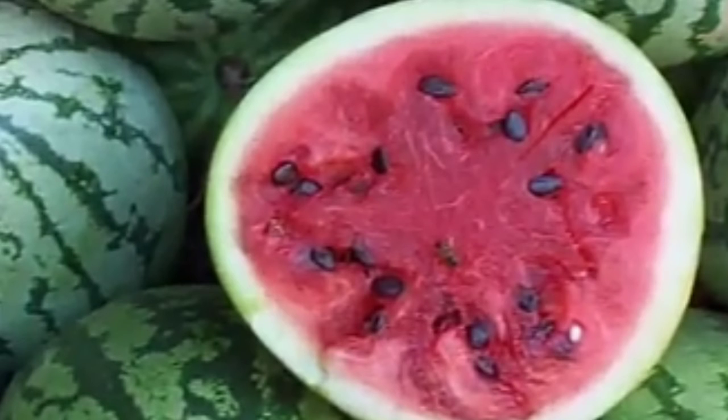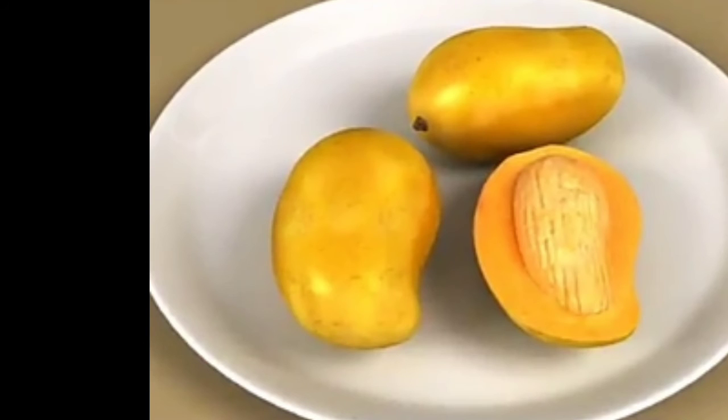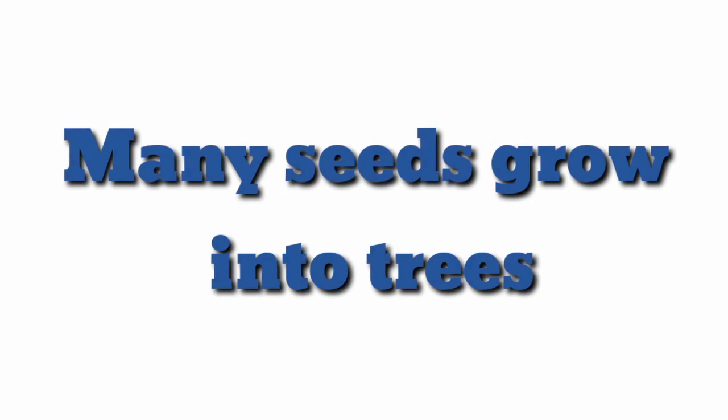Some fruits have many seeds, some have a few seeds, and some fruits have only one seed. A seed grows into a new plant. Many seeds grow into trees. Seeds come in all shapes and sizes.